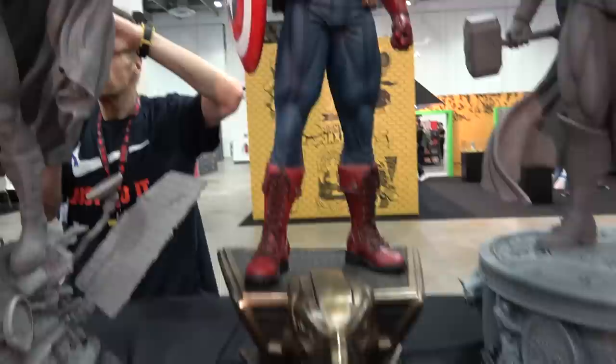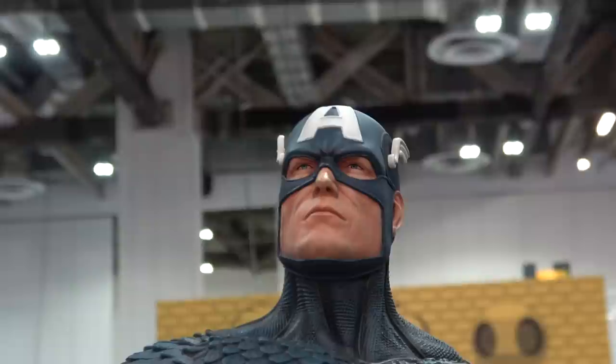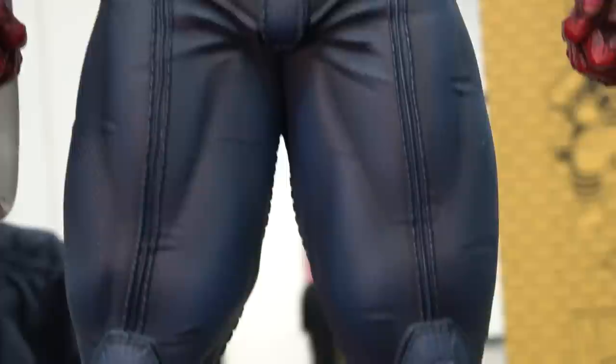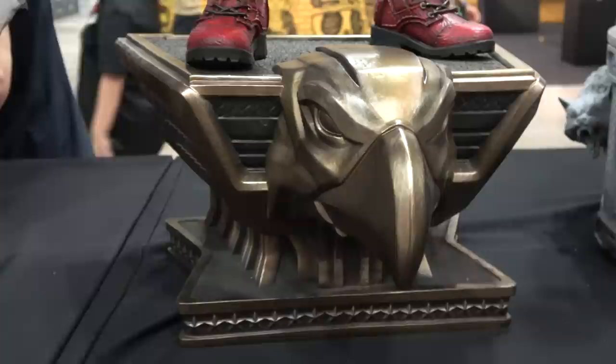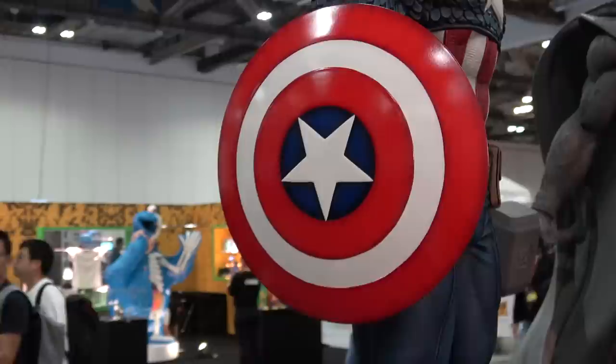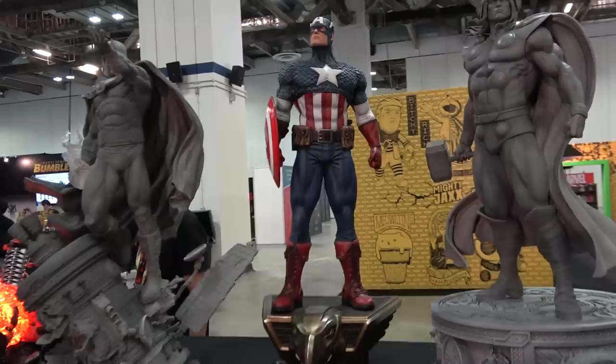This is the Captain America - I did ask, and this one's a production piece, so it's shipping really soon. He has come out absolutely outstanding. Let me give you a look at the beautiful paint job. I love what they've done with this base - much darker colour than last year, which really sets off the blues and the reds. There's a shield. Lots of different posing options on this too, but it's just magnificent.